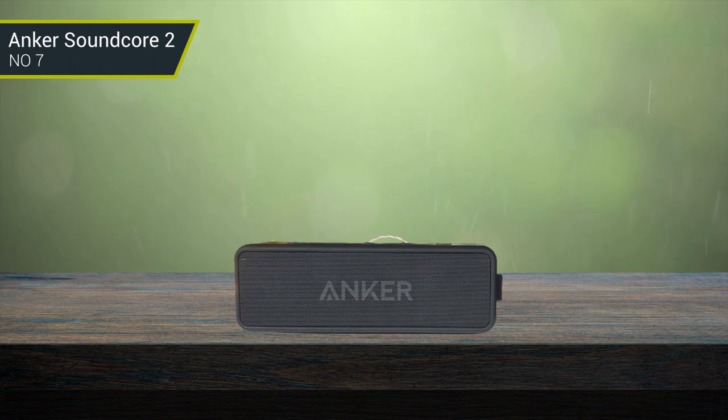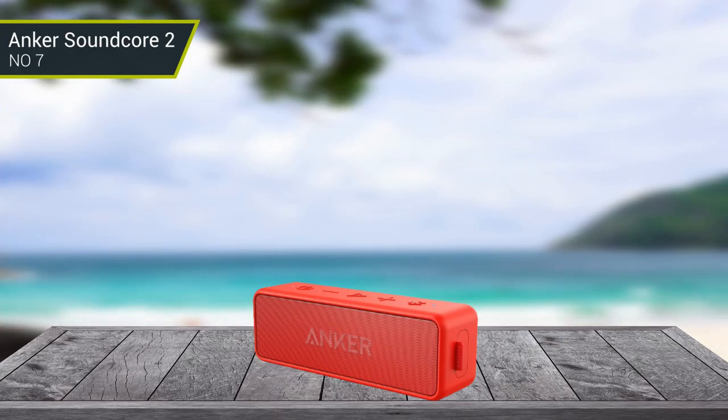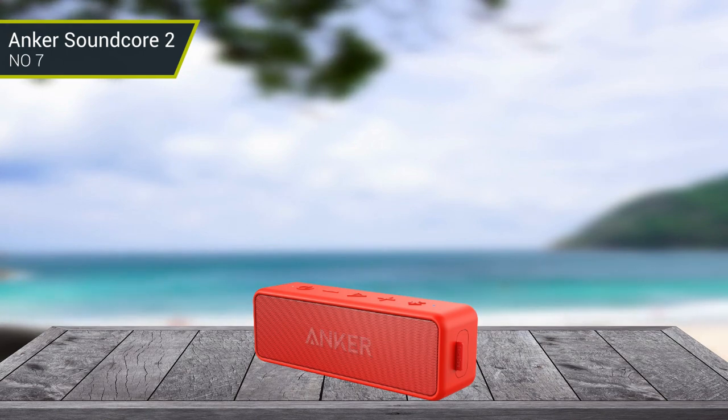The connectivity of this waterproof Bluetooth speaker is all via Bluetooth, and it can be connected with any type of device that has Bluetooth. Also, it can be paired wirelessly with another Anker Soundcore 2 speaker. The Anker Soundcore 2 works with a 5,200 mAh lithium-ion battery, and once fully charged, it can stay with you for a full 24 hours.